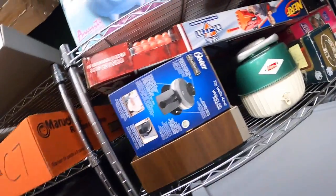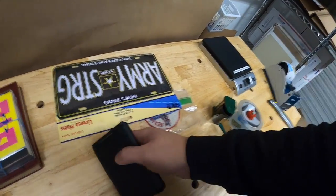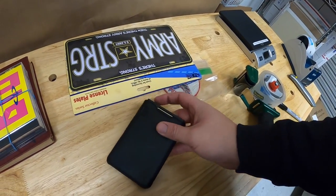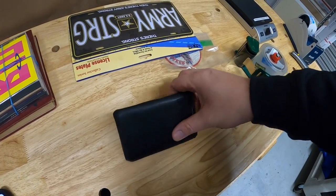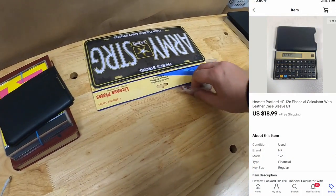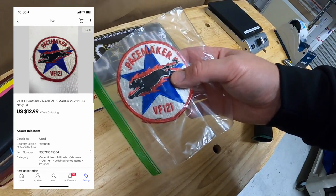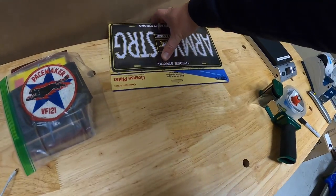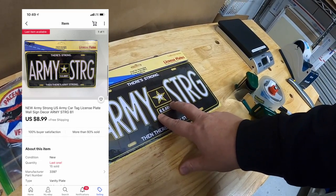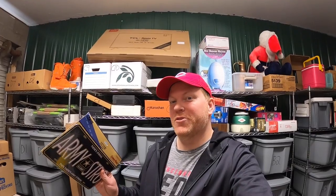Next is in B1. I sold a handful of things out of there. First is this calculator — it's an HP-12C. I got this at a garage sale last weekend for $0.50 and it sold for $18.99 free shipping. Next is another patch — Pacemaker VF-121 — that sold for $12.99 free shipping. And last is this Army Strong license plate, that sold for $8.99 free shipping. That's going out to a viewer named Celestino who goes by Hollywood Reseller on YouTube. Thank you so much for the support — really hope you like the license plate.